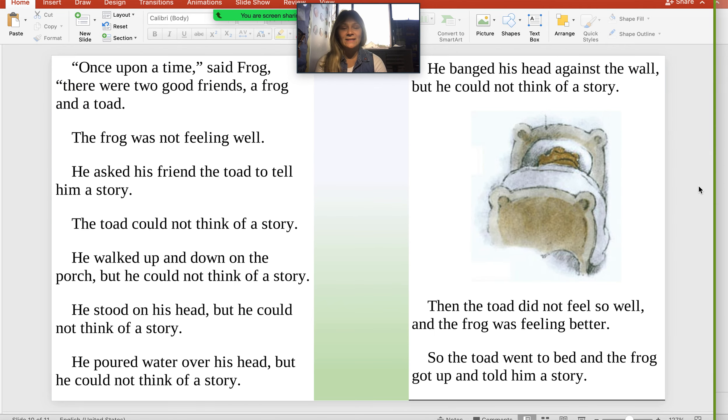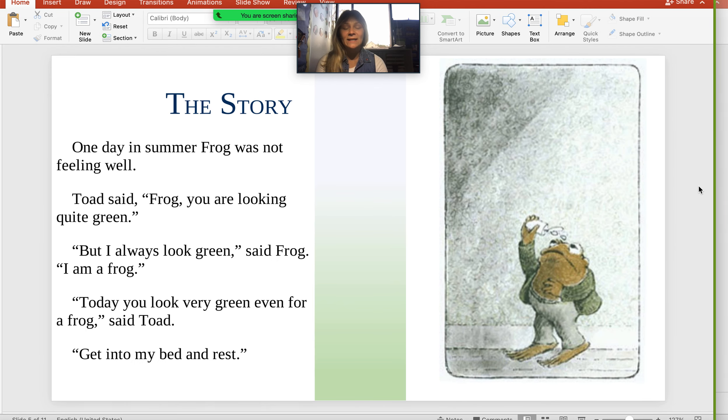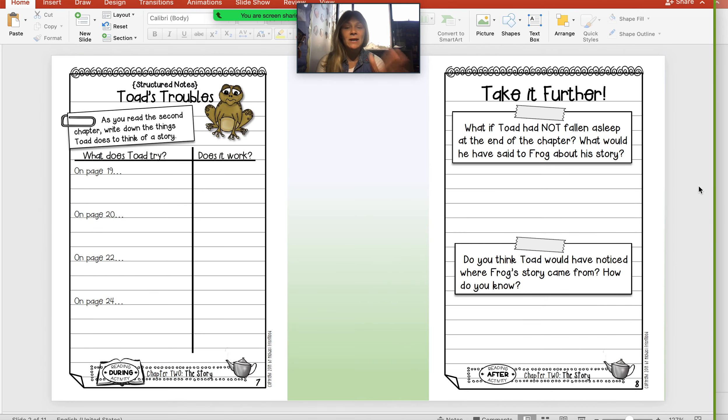So that reading is going to help you for your first page of your homework, your during reading activity. When you are finished with what does Toad try and does it work — yes or no — you are going to go to your after reading activity.